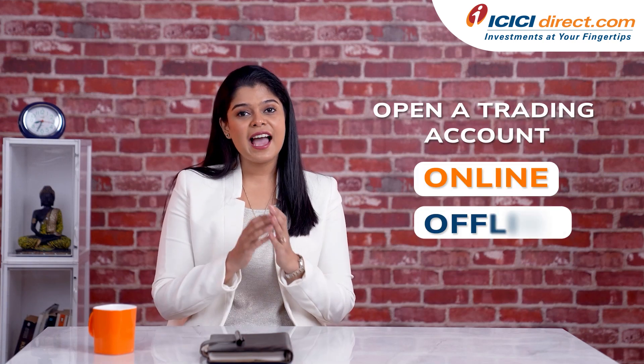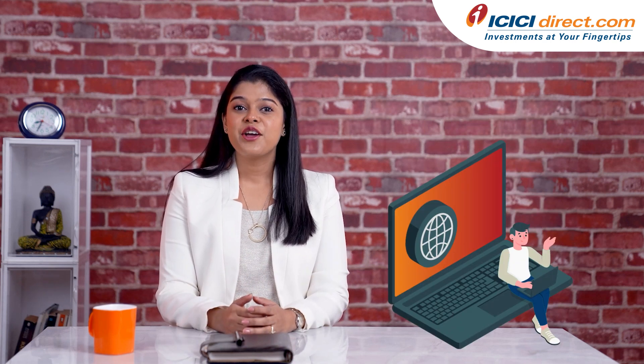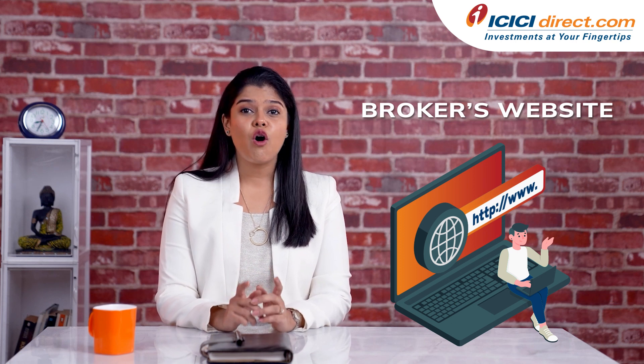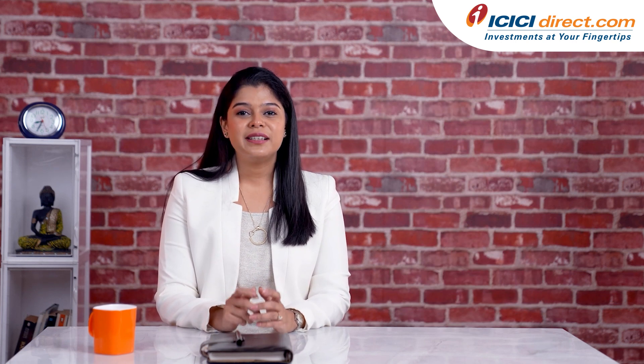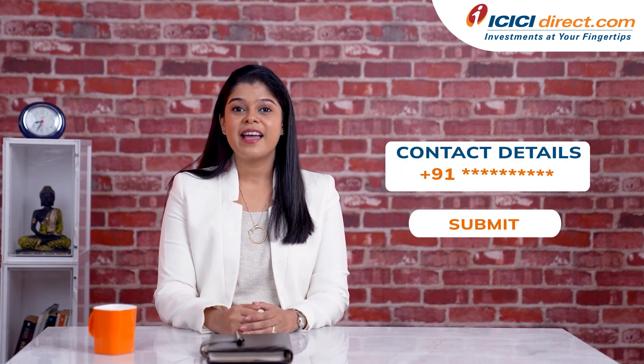You can open a trading account both online and offline. If you are planning to open a trading account online, you need to visit the broker's website, apply, and follow all the instructions. You will need to provide your contact details in the application form and submit it to the broker. If necessary, your broker will contact you and assist you.